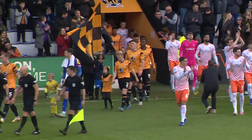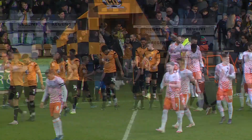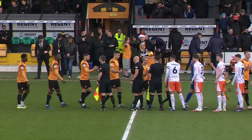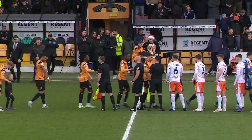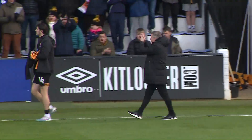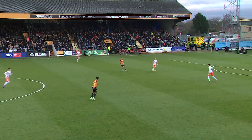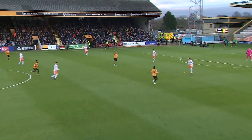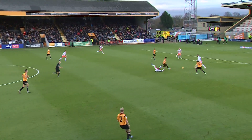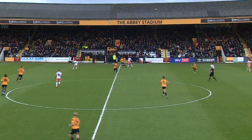The Abbey Stadium welcomes new manager Neil Harris for his first home game in charge. The 2-2 draw at Charlton was Harris' debut. Blackpool are three points away from the playoffs, so now will be the time to go on a run, especially if they play a few more games than teams above them. One win in the last 14 league games for Cambridge United — they need to start picking up points quickly.